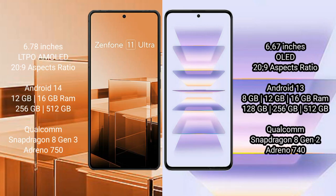Asus Zenfone 11 Ultra comes with a 6.78-inch LTPO AMOLED display and aspect ratio 20:9. Redmi K60 Pro comes with a 6.67-inch OLED display and aspect ratio 20:9.